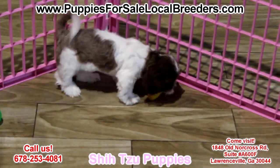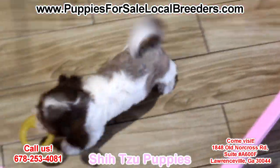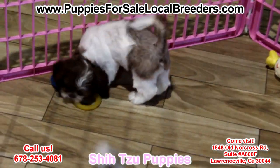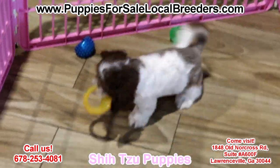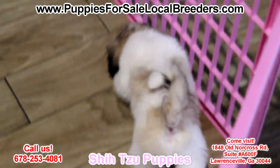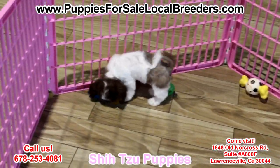Shih Tzu puppies! You have not been loved until you've been loved by a wonderful, cuddly, soft Shih Tzu puppy. These guys know how to love. Hypoallergenic, non-shedding. These guys have been microchipped already, they have the health certificates, and they're ready to go home right now and make your family very, very happy.